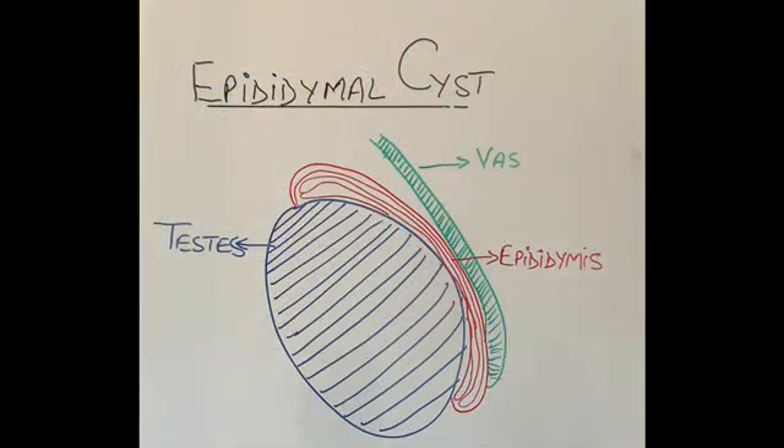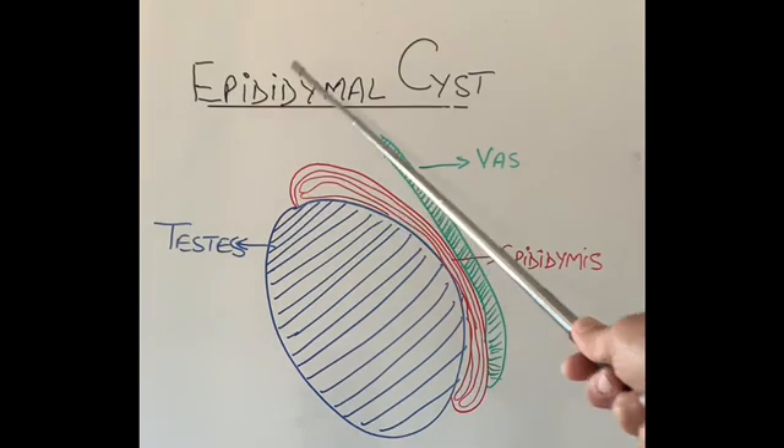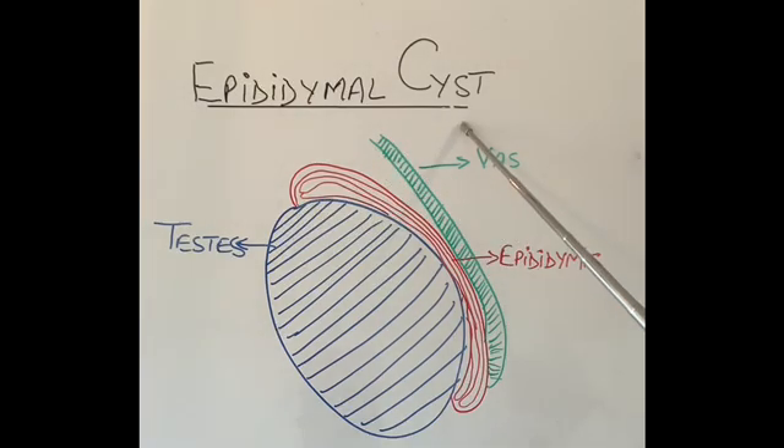Good morning everyone, thanks for joining in today. I'm going to talk about a very common condition called epididymis cyst. This condition usually occurs in men between the ages of 35 and 50, however I have seen it in older men and also in younger men and even children.